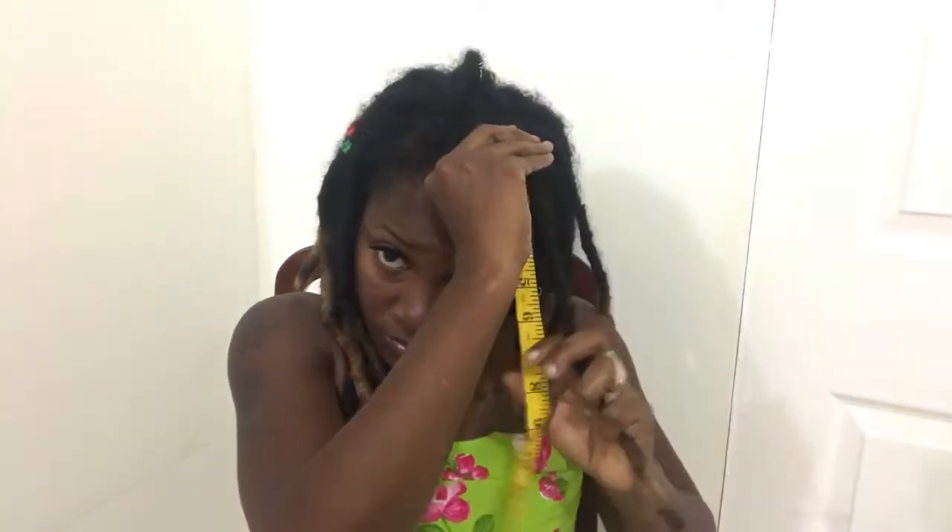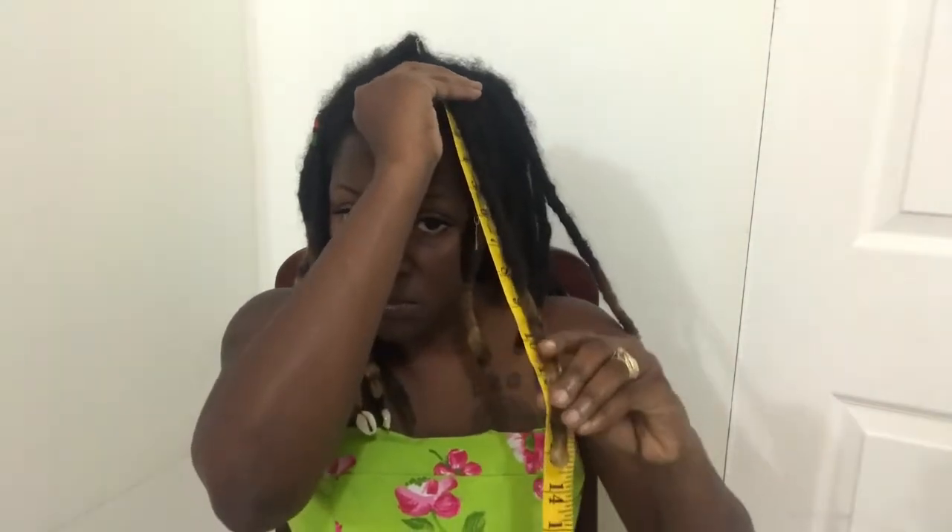Same thing — 12 and a half. Let me check another one on this side. This one is 13 and a half inches. So my hair is now between 11 and a half inches — let me check the back again — yes, 11 and a half. So my hair is now between 11 and a half inches to 14 inches long.